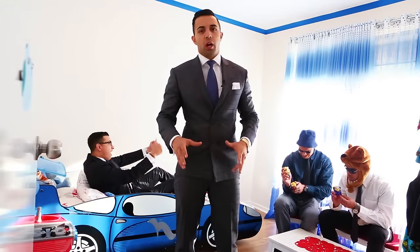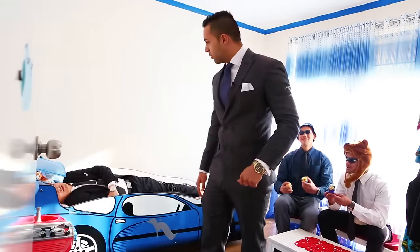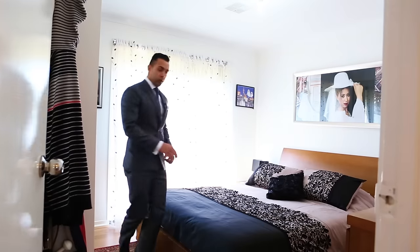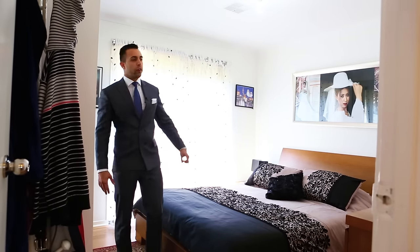And here's another bedroom if you have more kids — go to sleep, you've got school tomorrow! That's what I'm talking about. And here's your master bedroom with semi-ensuite access to your very own ensuite.